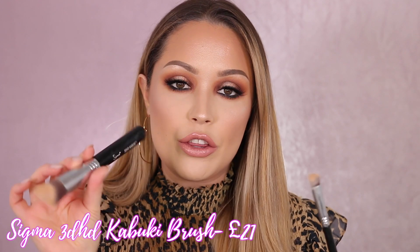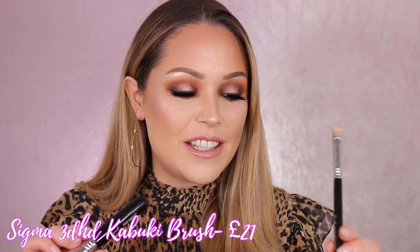Moving on to makeup brushes — I wanted to share these Sigma ones. These are proper old school brushes that have been with me for ages. I put them aside and recently picked them back up, and I really love them. These are their 3D HD Kabuki set — specifically the 3D HD precision brush and the kabuki brush. I use the kabuki to blend out foundation; its unique shape really fits into the contours of your face, especially around the nose. The precision brush I use for concealers and eye primers.